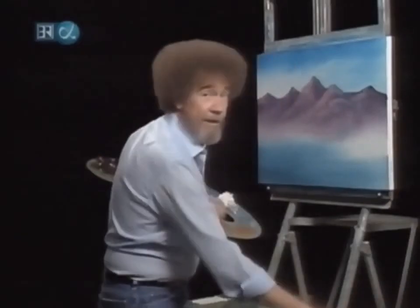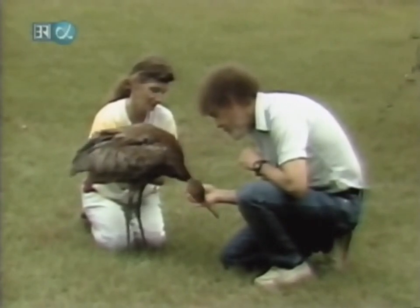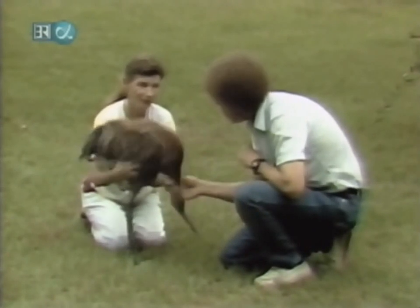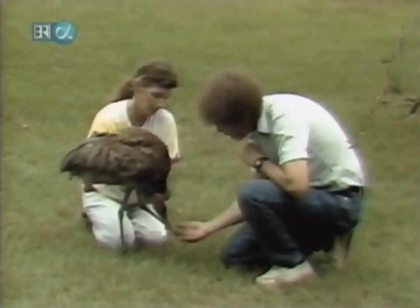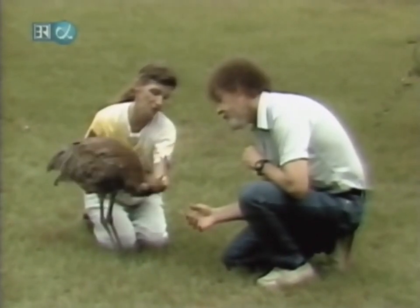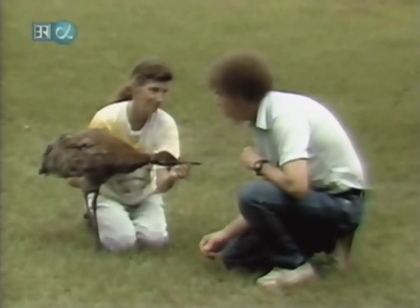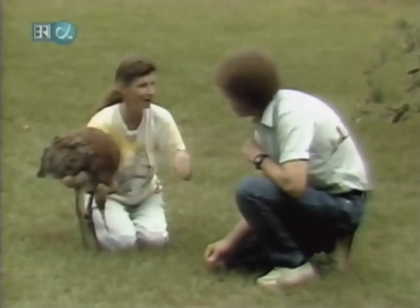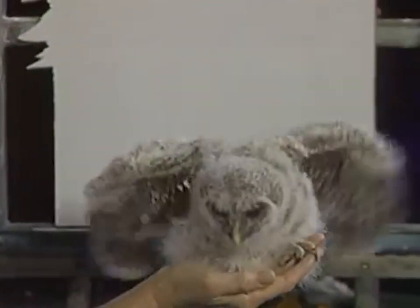I want to introduce you to a fantastic lady while I'm finishing up this little mountain. This lovely lady's name is Cindy and she's right outside of Orlando, Florida. She allowed me to come out and film some of her animals. This is a little sandhill crane — they think when it was in the egg, its neck got twisted up, and it probably will never be able to be released. If you saw the owl earlier, that belonged to her.